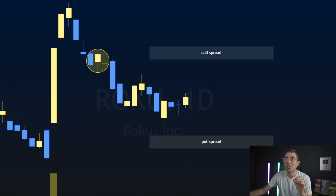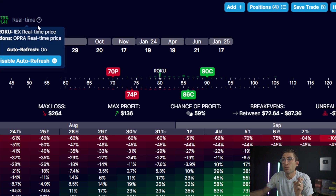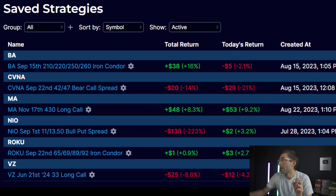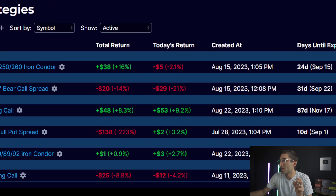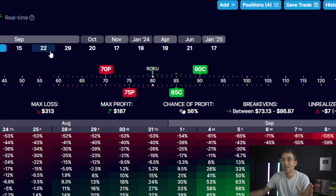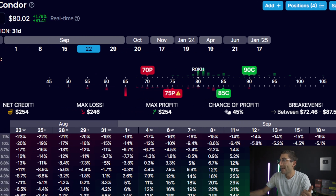Here's how you manage the trade. Right now we do have a trade on for Roku — September 22nd — and it is just at break-even. You know exactly what we're in and where it's at. If you want to make your own, here's what you would do: September 22nd, I typically target about a month out. I don't go further than that because there's too much capital to tie up and too much time in the trade. A month is my sweet spot.